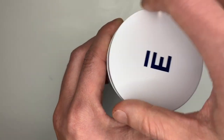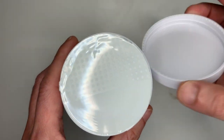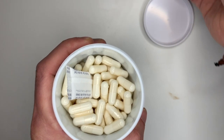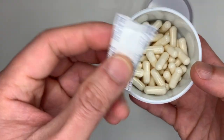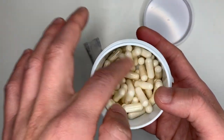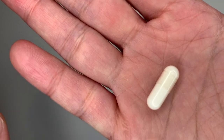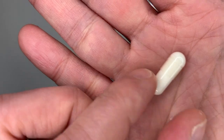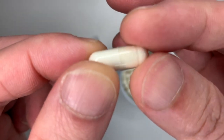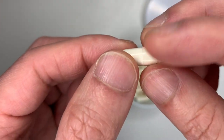Now I'm going to open the cap. It has a nice little E logo, matching the branding on the box. There's a safety cap to tear open, and inside there's a small desiccant packet to keep out moisture. Here's a close-up of the pills — they're pretty white, and I'm sure it's just powder inside.